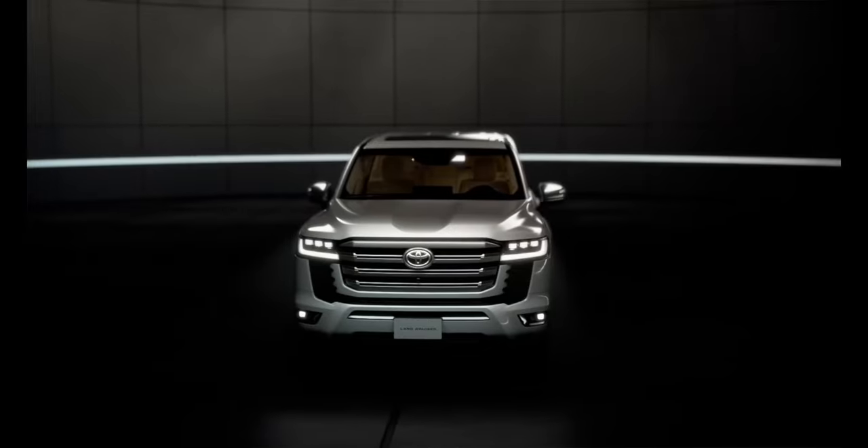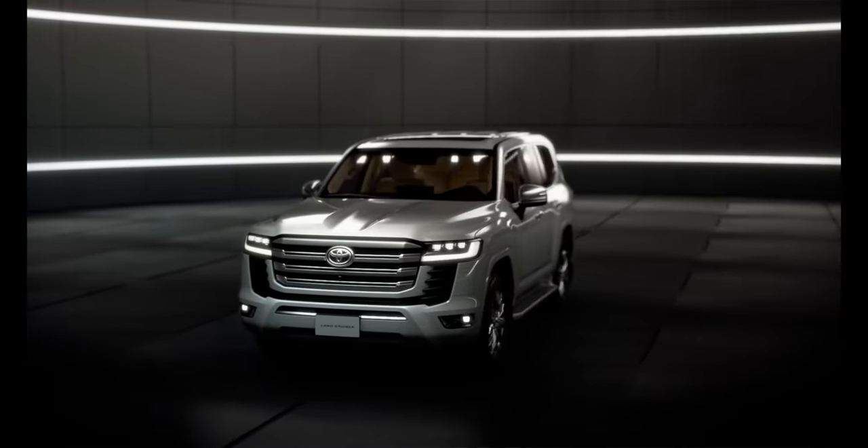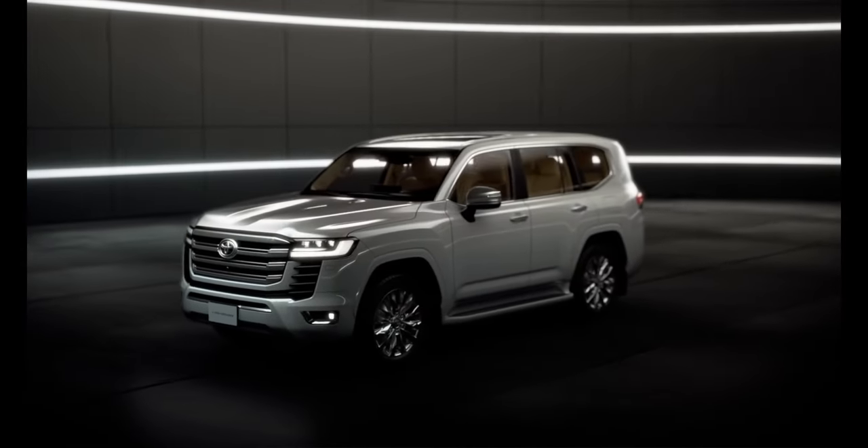The Toyota Land Cruiser is one of the most iconic off-road vehicles ever made. While the newer versions of the classic 4x4 are far more luxurious and expensive than the original, it's still an incredibly capable four-wheel drive vehicle. Unfortunately, for all of us in the United States, the newer model isn't available here and hasn't been for a little while. However, that might change in the near future.